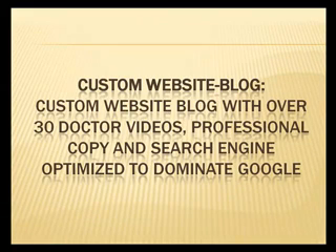The systems include a custom website blog with over 30 doctor videos, professional copy, and search engine optimized to dominate the first page of Google.